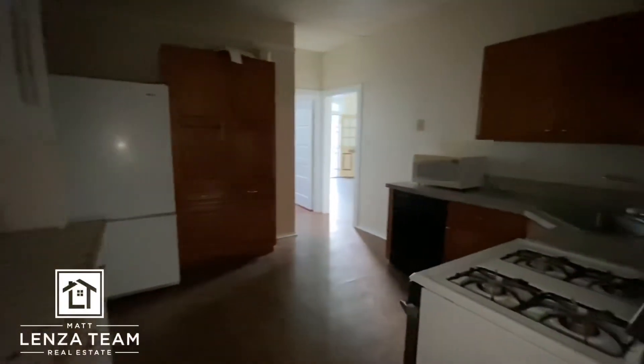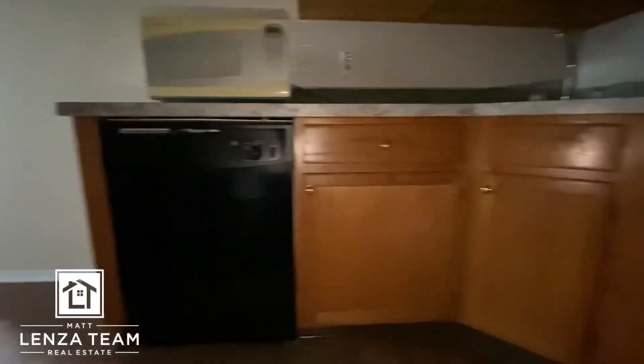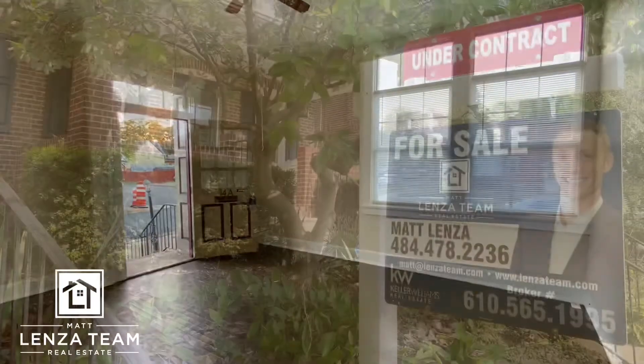Spin you around — see that kitchen, see the cabinets, there's a dishwasher here. Did a great job cleaning this up. And then here's the front room, so I'll leave you right there.